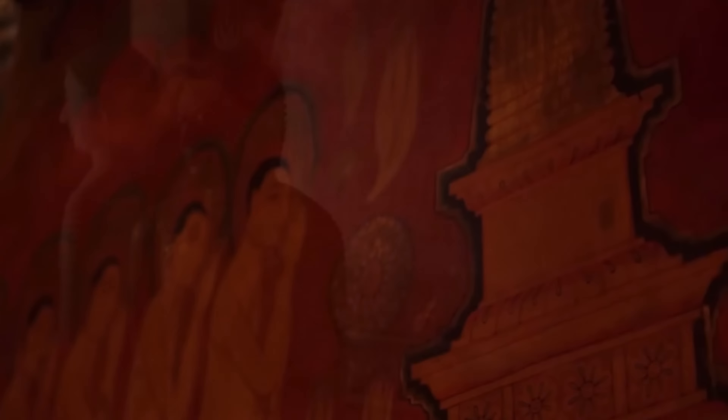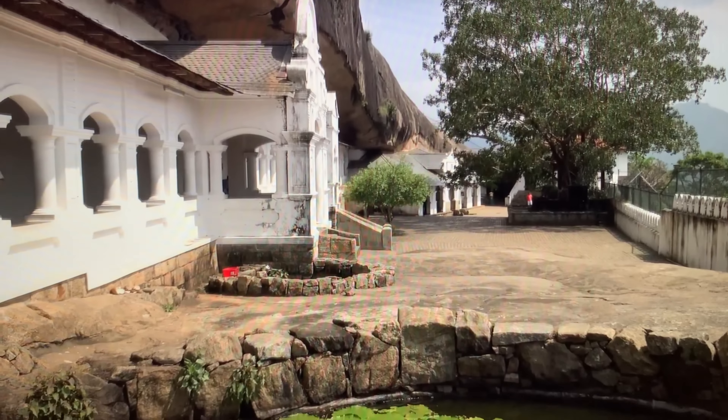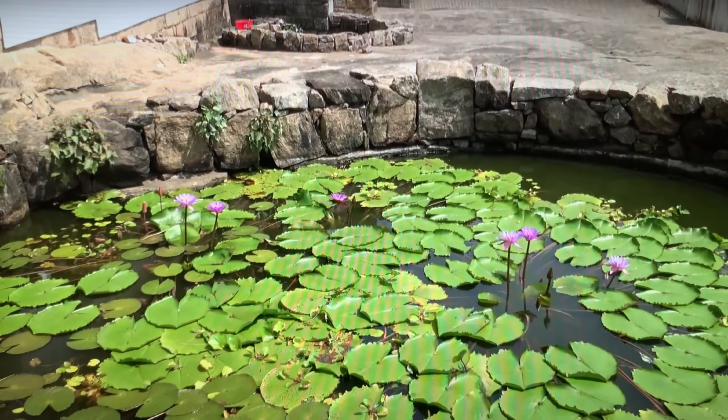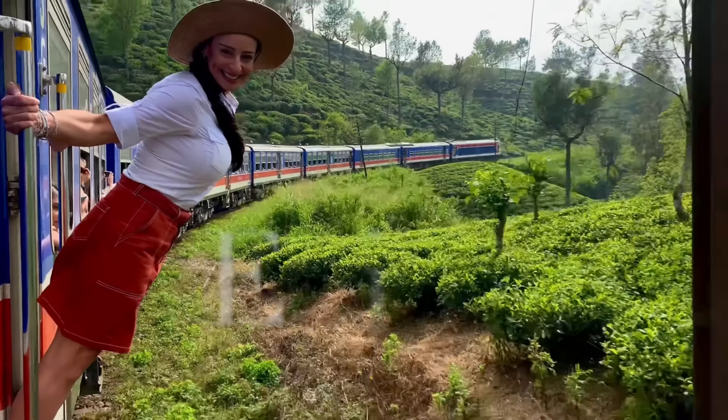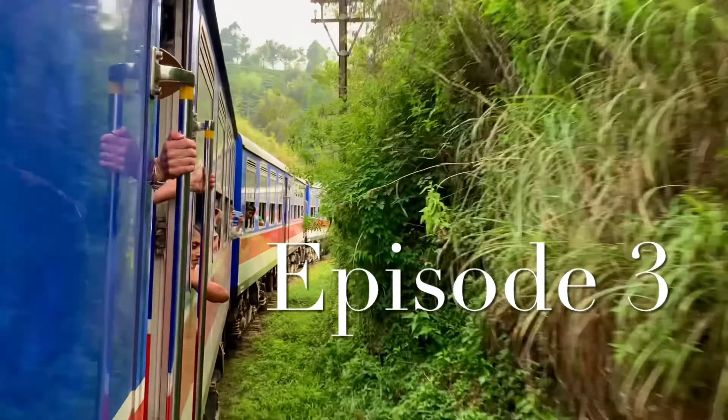The temple contains 153 Buddha statues. Since 1991, the Dambulla Cave Temple has been a UNESCO World Heritage Site. Today, the Dambulla Cave Monastery is still functional and remains the best preserved ancient edifice in Sri Lanka. We all love train rides, and this one is unique. See you next episode for the train ride of your life. And if you enjoyed this episode, please subscribe to my channel and check out all my other videos.